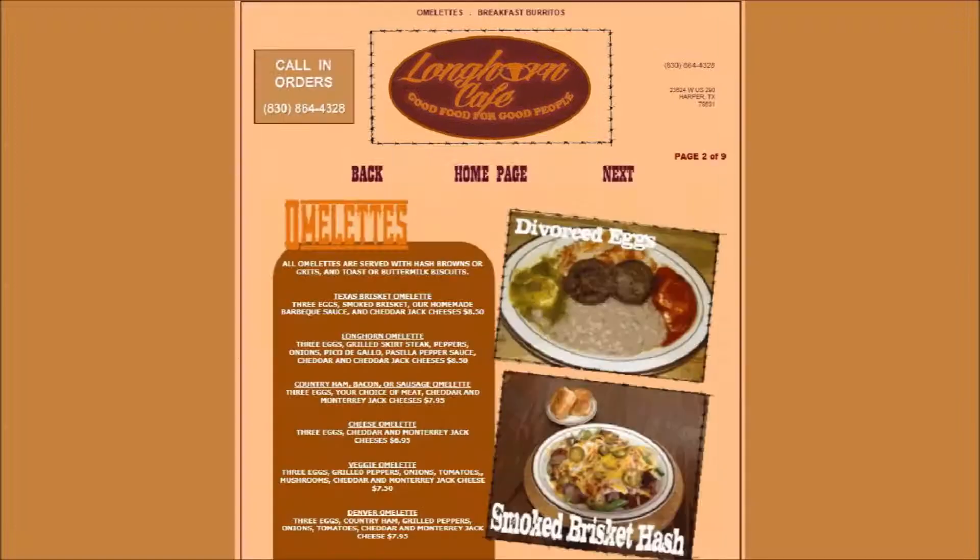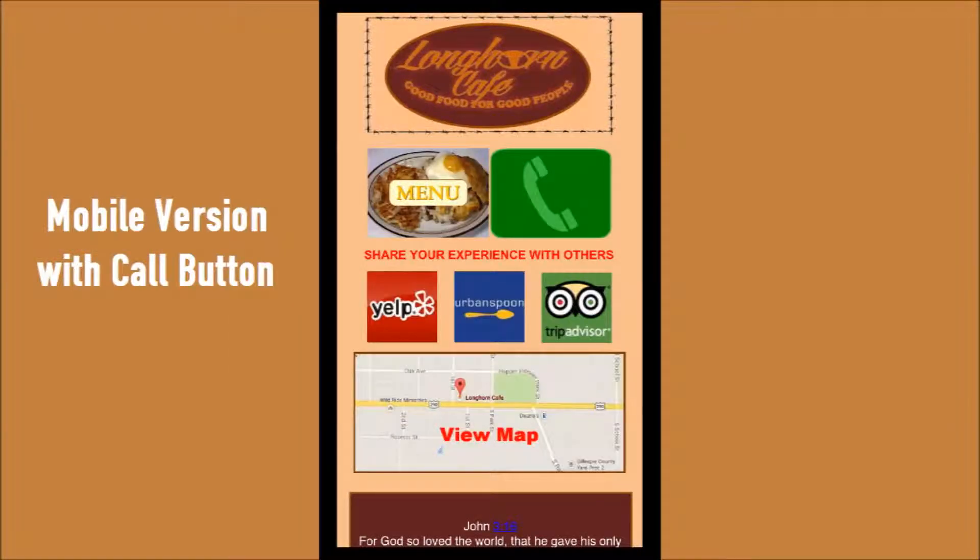The Longhorn Cafe website has its entire menu online. Their customers can call from the website on their phones with the mobile version.